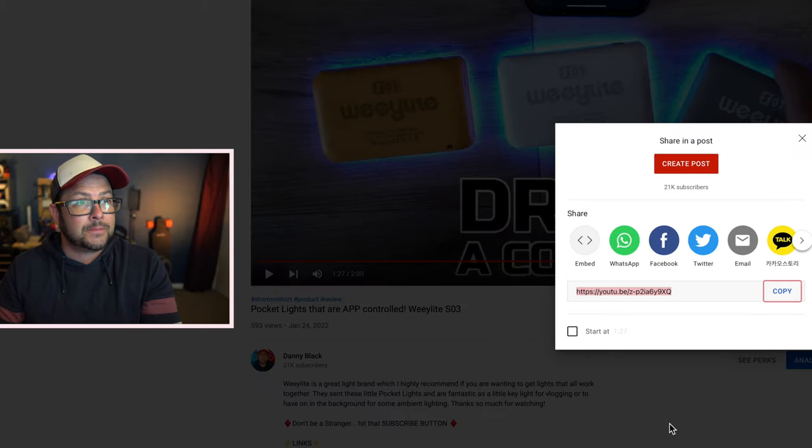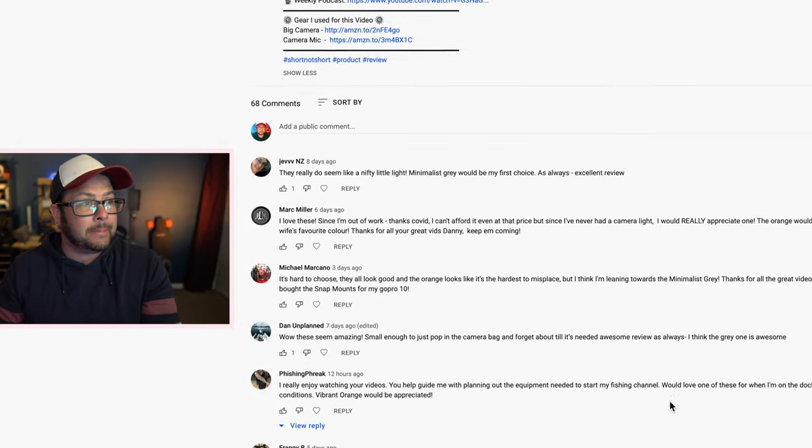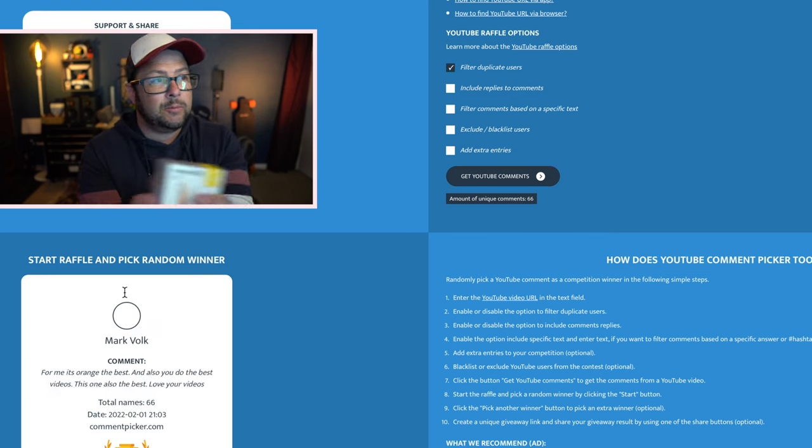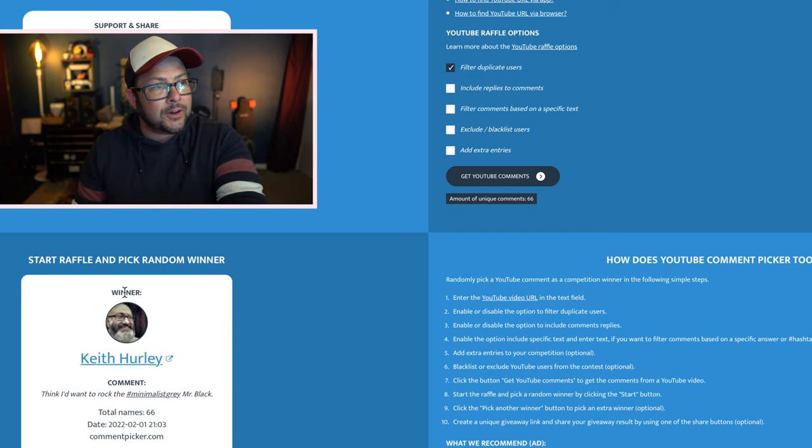The next one is the pocket light from Weelight. This one was just a few days ago — there are 68 comments, 66 unique. And the winner is Keith Hurley! He wrote: 'I'd want to rock the minimalist gray, Mr. Black.' Minimalist gray — that's right, that's what that was. Keith, you have one week to let me know that you saw this by writing a comment below and also sending me an email so I can connect that it's actually you. Otherwise everyone else, get on and write comments on those videos — links are all in the description. Any unclaimed prize will be redrawn next week.